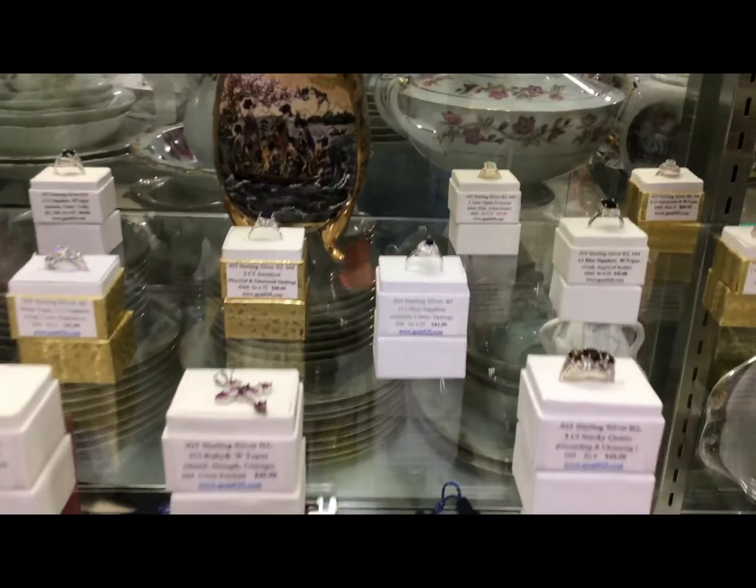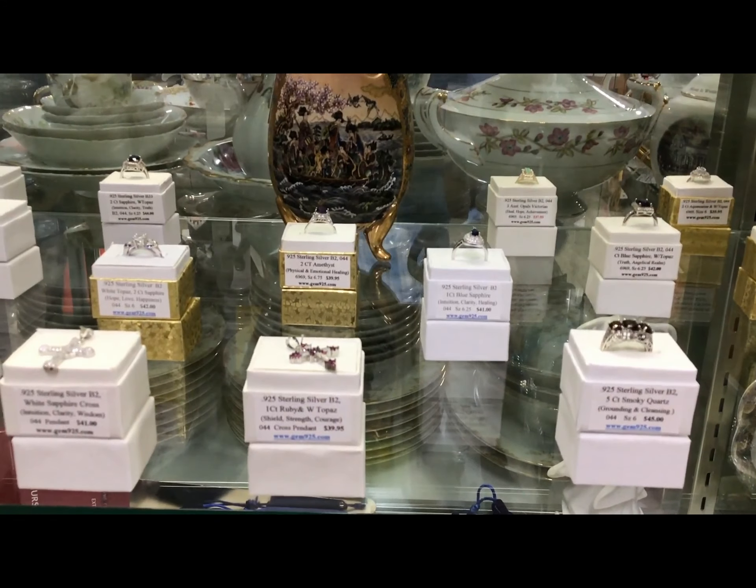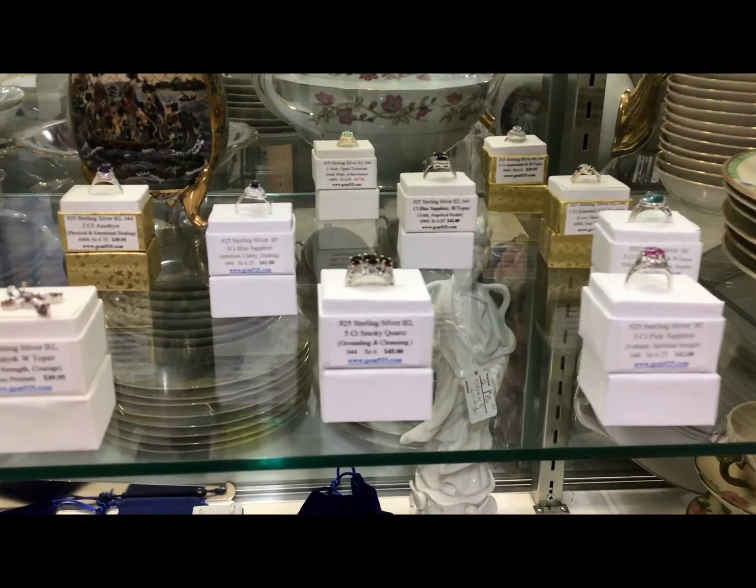I believe this might be the only white opal I have left. Third shelf down is size 6.75 and under. There are a couple of five-somethings in here.